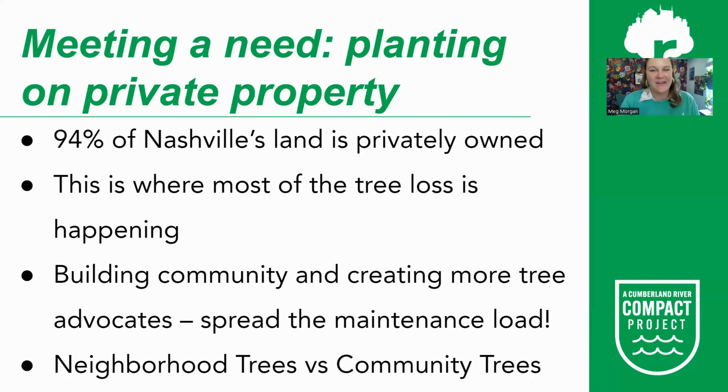We are in the incredible position of having this goal funded. We have a nonprofit small grant program and work with partners to achieve this goal — we just need more people involved. When we plant on private property, we can get homeowners and other advocates involved in the maintenance load for caring for these trees. The Cumberland River Compact has a tree care program, but we need to spread this load and have people agree to water their trees, which is a lot easier to do on private property.